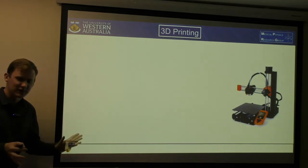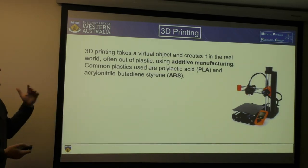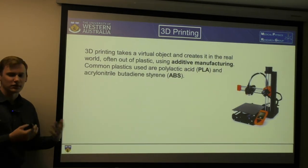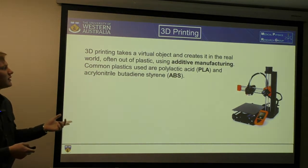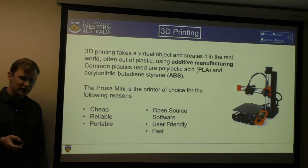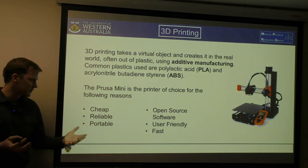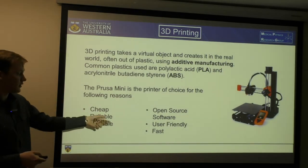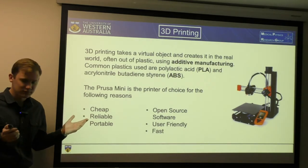This project will be using 3D printing. 3D printing takes a virtual object and creates it in the real world, often out of plastic — it's called additive manufacturing because we're adding material to make something. The common plastics used are PLA and ABS. In this project, we've purchased the Prusa Mini — I believe it's on its way. The reasons for choosing it: it's cheap compared to many other printers, it's reliable and portable since the Mini is relatively small, and it runs on open-source software called Prusa Slicer, which is free and user-friendly.